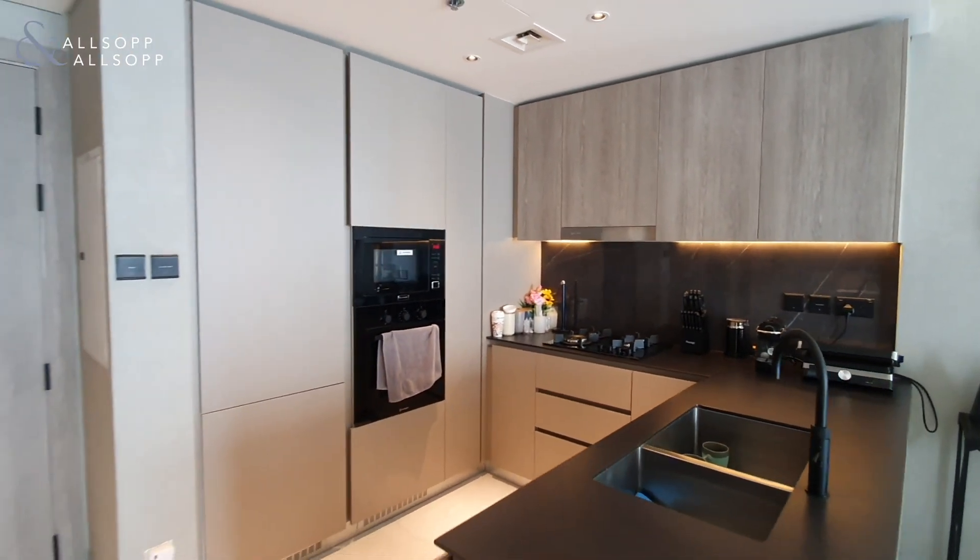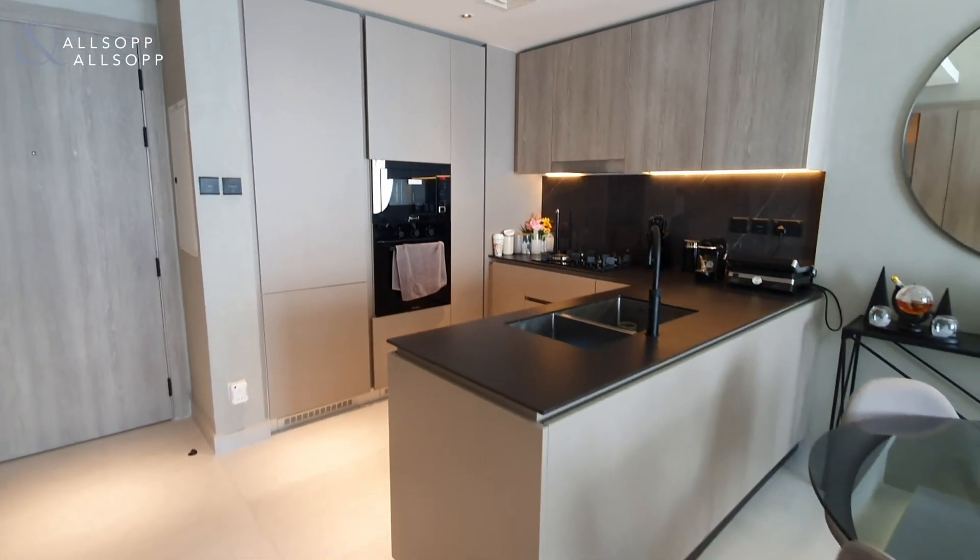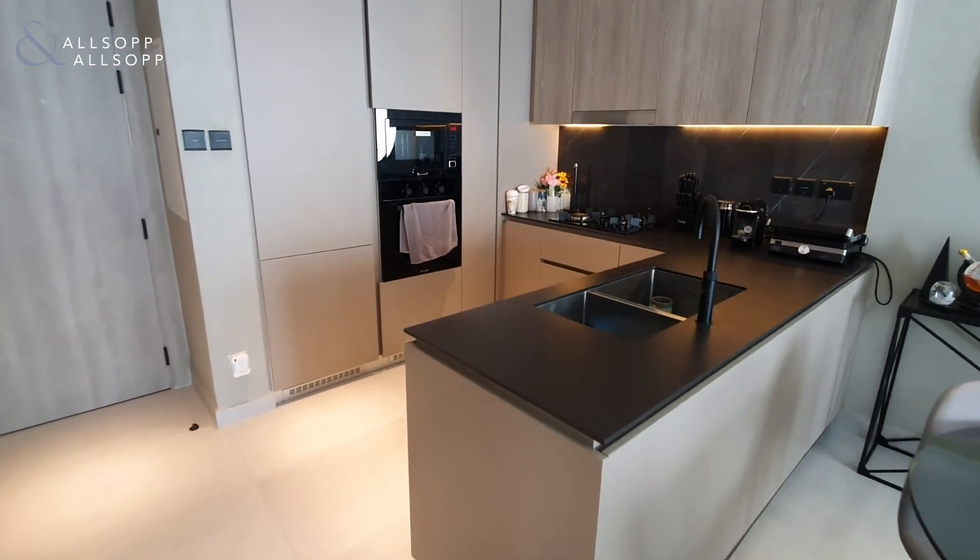As you come in the front door, to your left hand side you have the kitchen area, which includes integrated appliances.